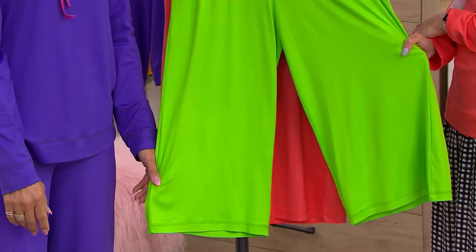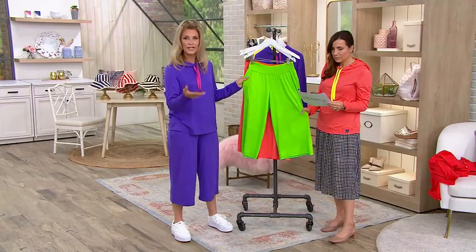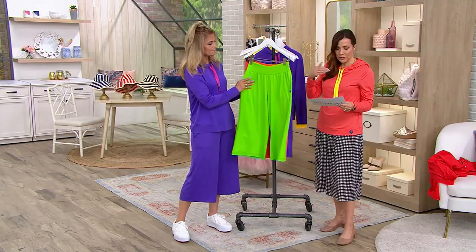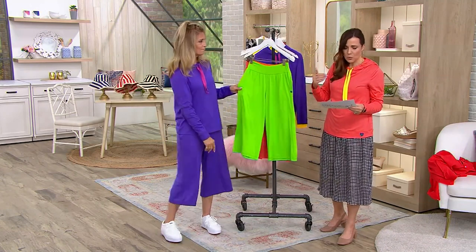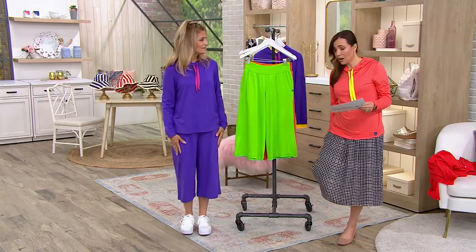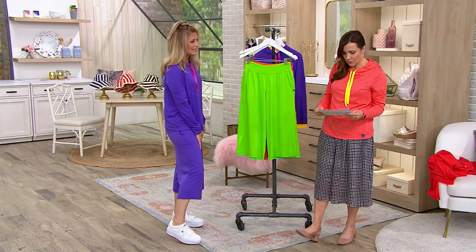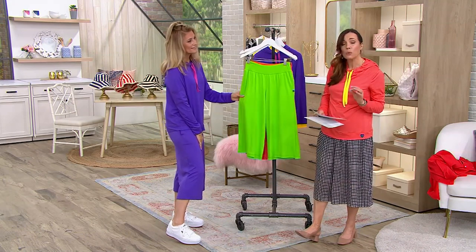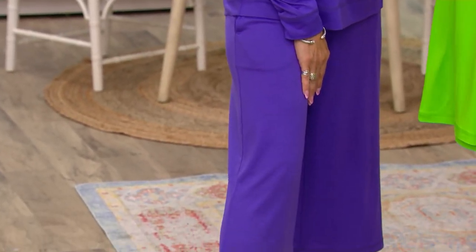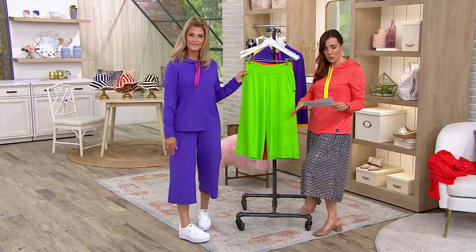And then just that nice, relaxed leg line. It takes one second to pull them up and you're good to go — from lounging, to commuting, to traveling, to pedicuring. It's about a 21-inch inseam — I apologize, I was giving you the top length earlier. Please scratch that. It is a 21-inch inseam. That is that perfect kind of little crop length, done in a super cute wide leg.